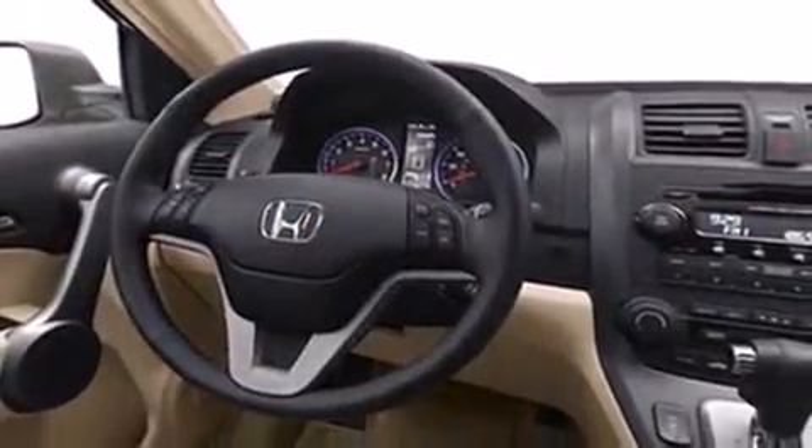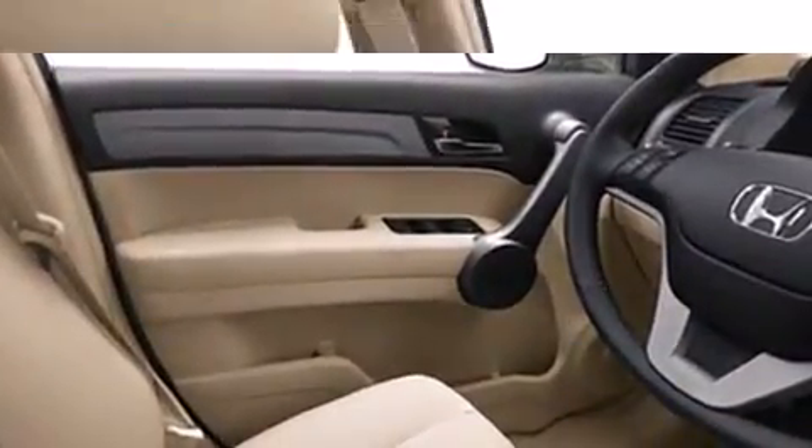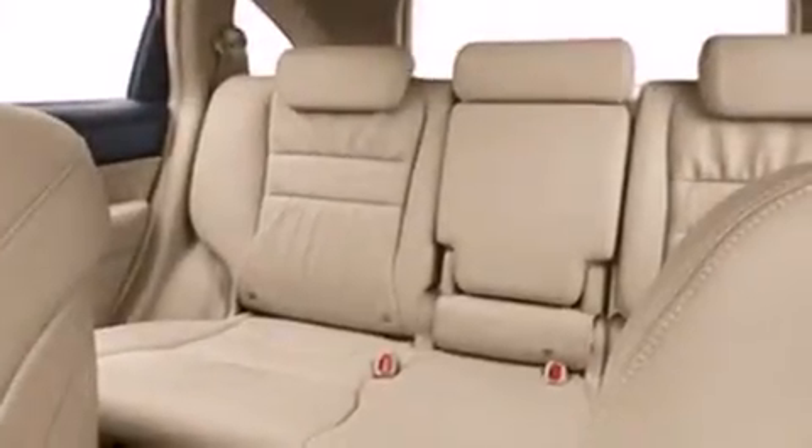It includes heated seats, front and rear cup holders, one-touch window functionality, a trip computer, remote keyless entry, and cruise control. Features such as automatic climate control and leather upholstery prove that economical transportation does not need to be sparsely equipped.